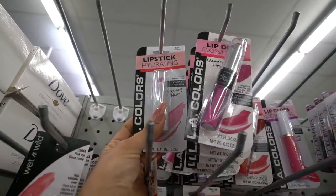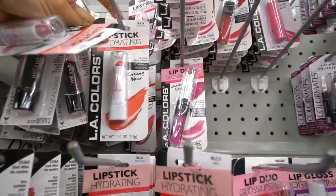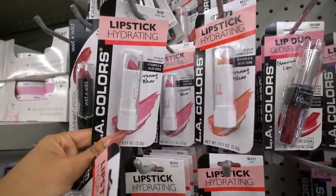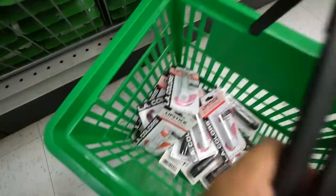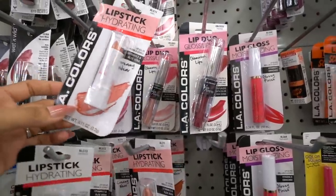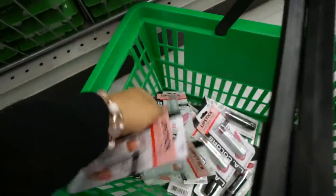I have to show you guys all the hydrating lipsticks. This one is called Pink Frost, another favorite of mine — a true pink color. I already have this one so I'll just get one. Coral Sheen is really pretty too during summer and it looks like everyone likes it. This one is Dusty Rose, a beautiful shade of pink for fall — I have to get two of these. And I'm pretty sure this one called Satin is new, a new pink color I definitely have to try. And there's orange glitter, which is so pretty for fall.